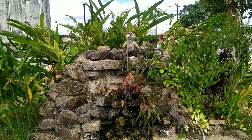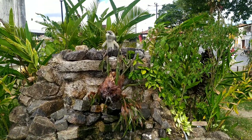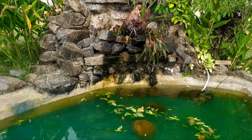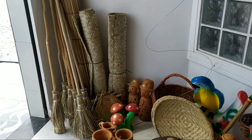Pessoal, que coisa linda. Fica aqui localizado na praça aqui da cidade de São Felipe. Uma cascata maravilhosa. Pessoal, que coisa maravilhosa.